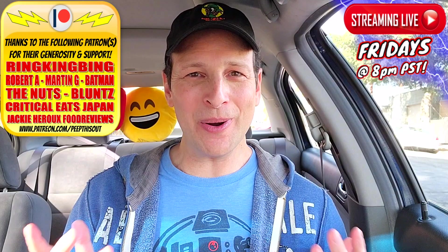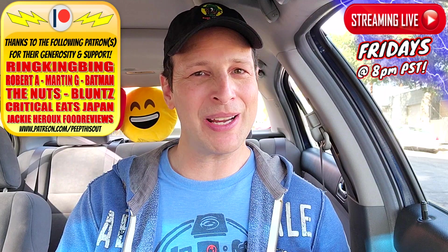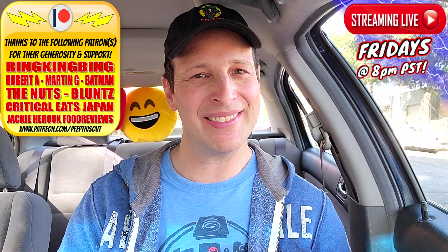As always, drop those comments down below — let me know what you thought of this Valentine's Day collection at Krispy Kreme. Out of all four, which one looked the best to you? This is Ian K closing out another high-quality foodie feature on Peep This Out Reviews, bringing you brand new content every single week. Stay tuned for the next review coming real soon. Stay frosty — thanks for checking this out, and I'll catch you in the next one!